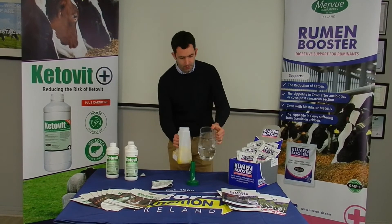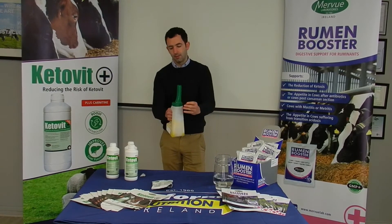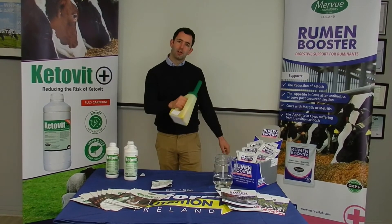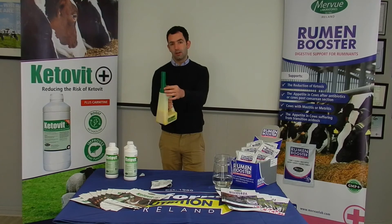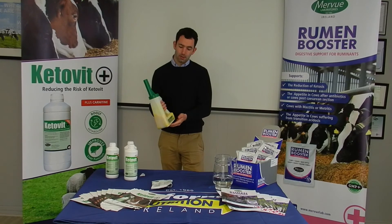We can fill it up if we want, or three-part fill it, because she will need fluids as well at this point. So we just fill it up, give it a good shake, and drench it down. This tool is excellent for drenching cows — nice conical shape on the dosing gun, and you can go straight down the back of the throat with a good wide opening to make sure everything goes down.